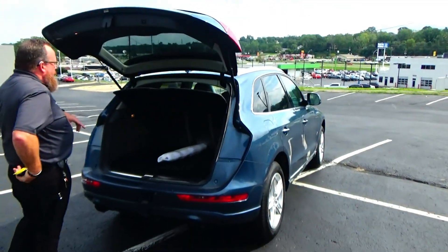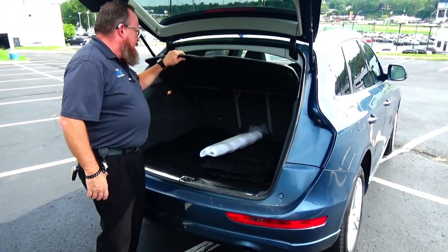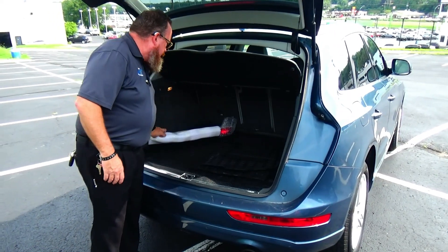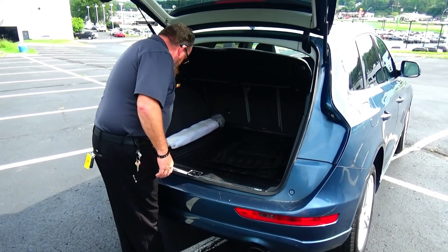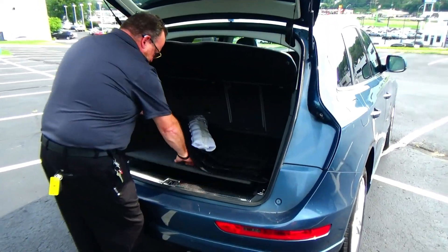60-40 pull-down seats, cargo area cover, all-season mats, cargo tray, and what appears to be a spare tire underneath.